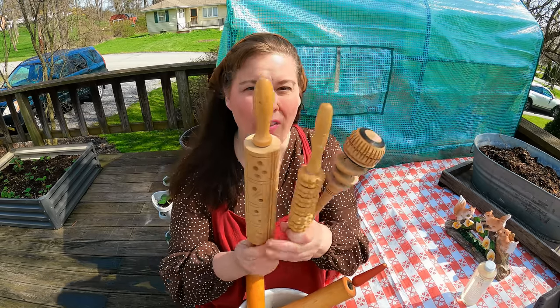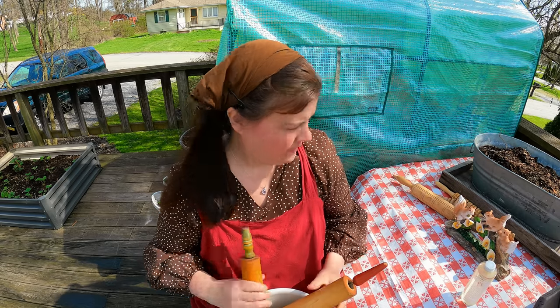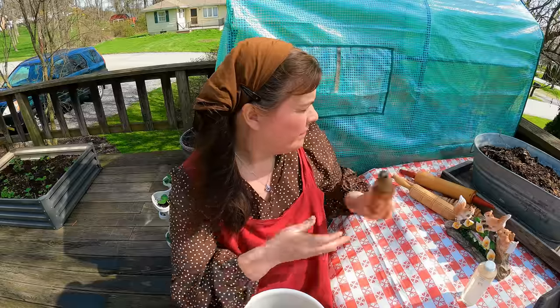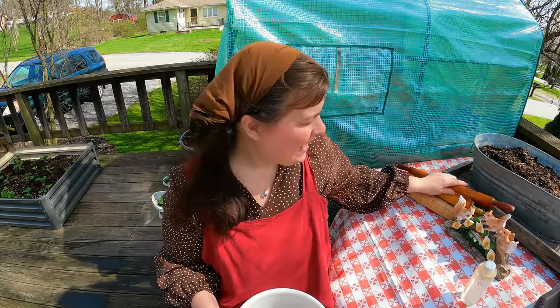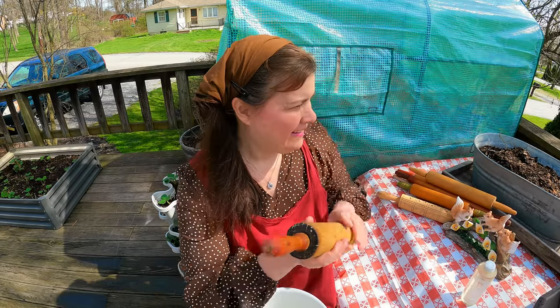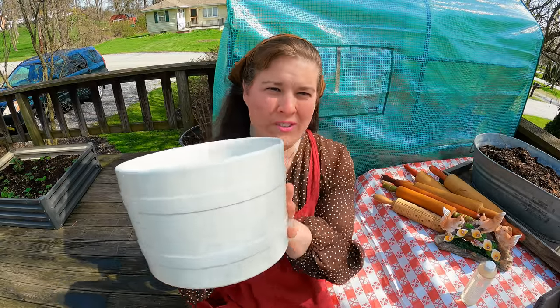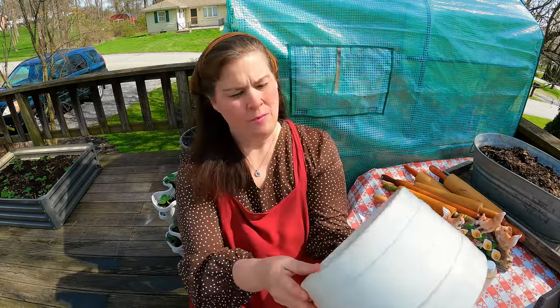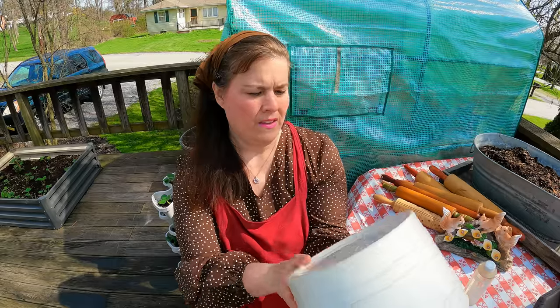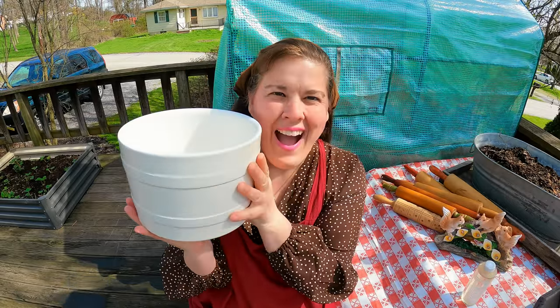So we have all these rolling pins — it was her collection. She was an older woman, and I just told her, you don't know how much you blessed me. And then she had an antique bread bowl — an antique bread bowl with stamping on the bottom. I love it.